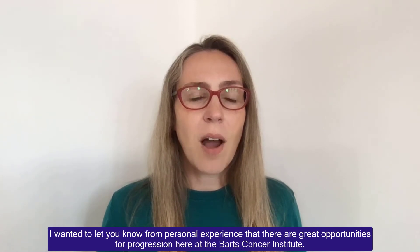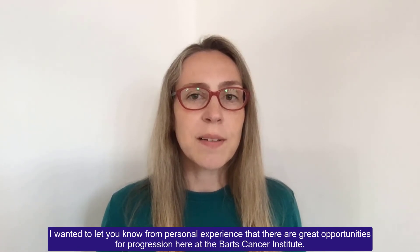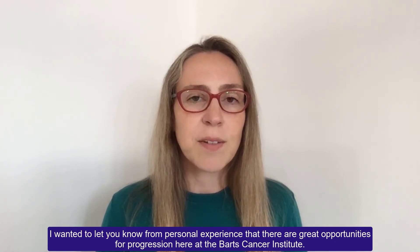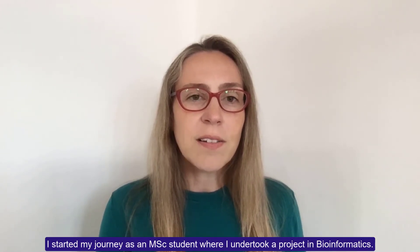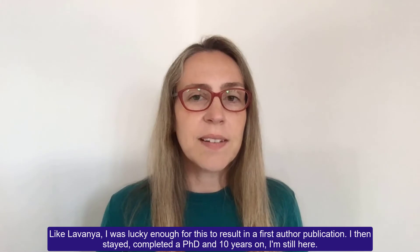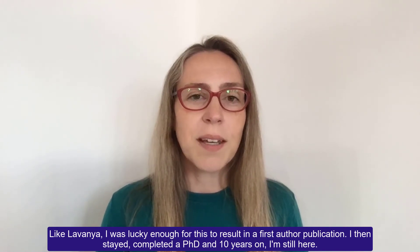Hi, I'm Dr. Emanuela Gadaleza and I'm a postdoc here in the Centre for Cancer Biomarkers and Biotherapeutics. I wanted to let you know from personal experience that there are great opportunities for progression here at the Barts Cancer Institute. I started my journey as an MSc student where I undertook a project in bioinformatics. Like Lavanya, I was lucky enough for this to result in a first author publication. I then stayed, completed a PhD, and 10 years on I'm still here.